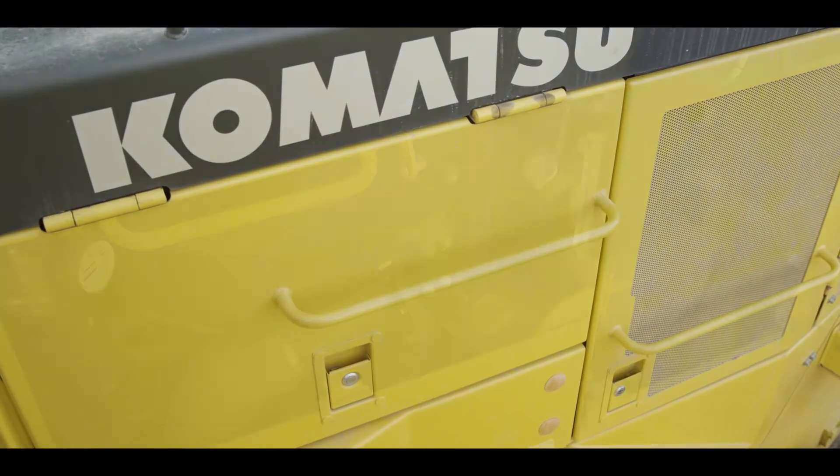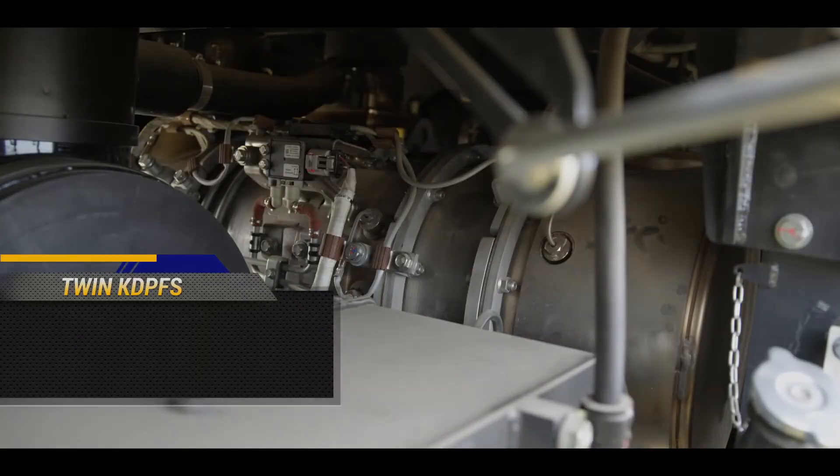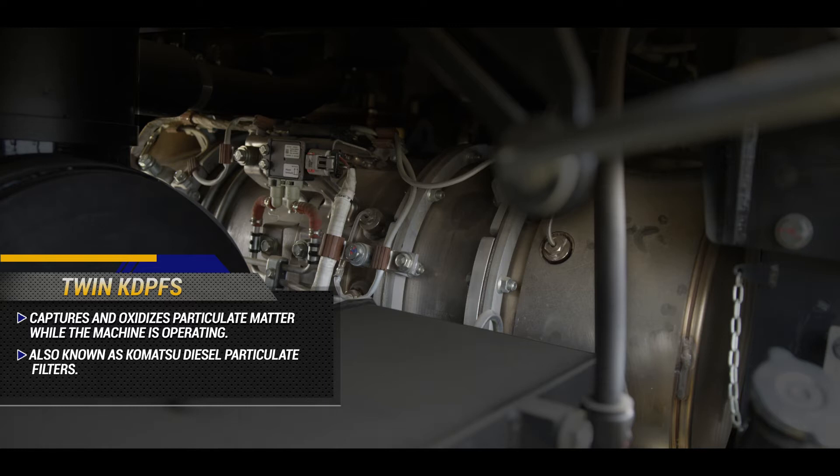In order to meet Tier 4 final emissions regulations, diesel particulate filters have been placed on the exhaust system. These filters capture and oxidize particulate matter while the machine is operating. This machine utilizes two diesel particulate filters.